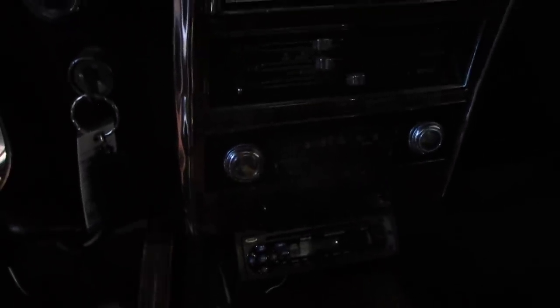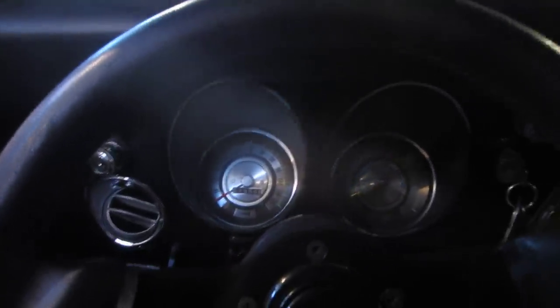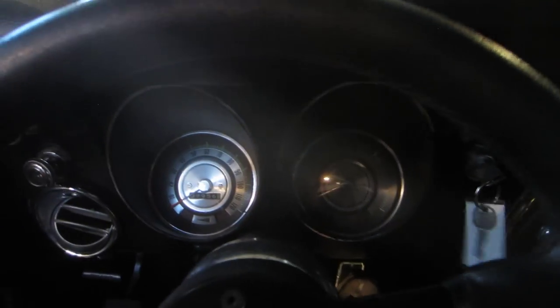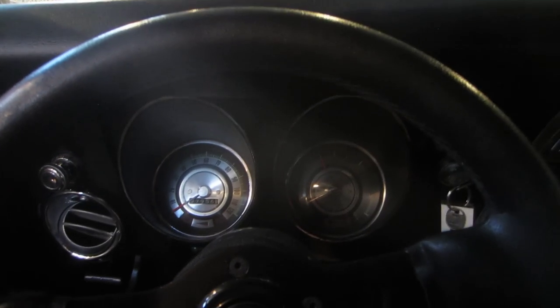Very nice door panels on the car — both door panels are beautiful. It does have the original AM radio, which still worked at one time. It now has an under-dash unit for your listening pleasure. The speedometer, fuel gauge — everything works in here. Let's start this car up — she fires right up. I kick the choke down a little bit here.